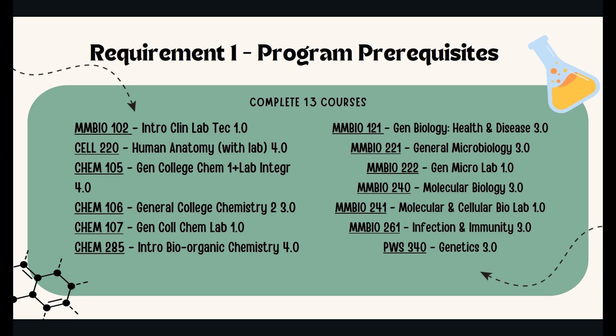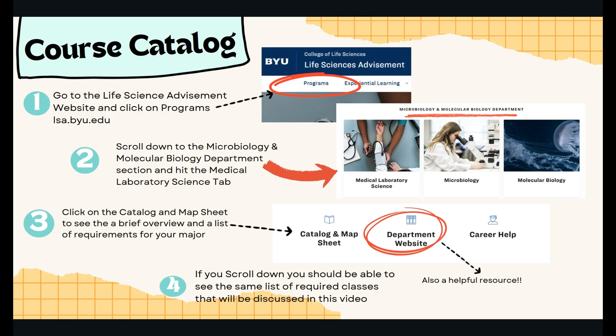To access the information in this video, click on the Programs menu option on the Life Science Advisement website. Once there, scroll down to the Medical Laboratory Science tab found under the Microbiology and Molecular Biology Department and click on it. Once on the Medical Laboratory Science page, you should see the option to explore the catalog and map sheet right next to the option to explore the department website. Both are helpful resources — the catalog and map sheet lists the exact requirements, and the department website helps students find resources and information directly linked to their department.